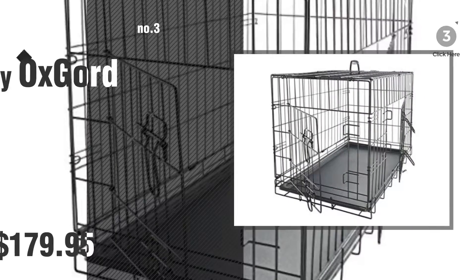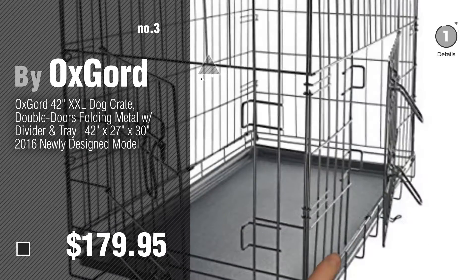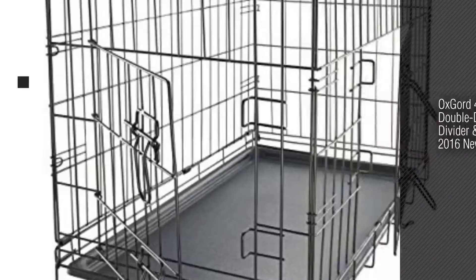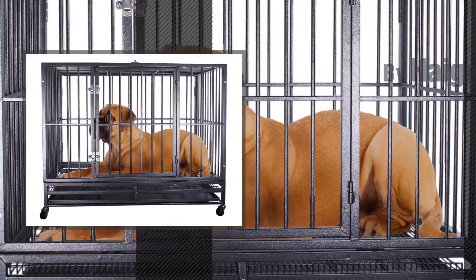Number 3, by Ox Gord. For more details about these products, just click this circle. Number 4, by Hage Pet.